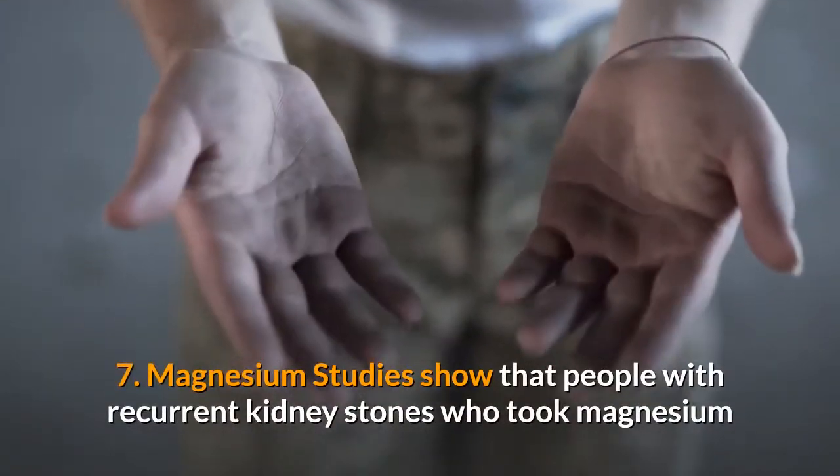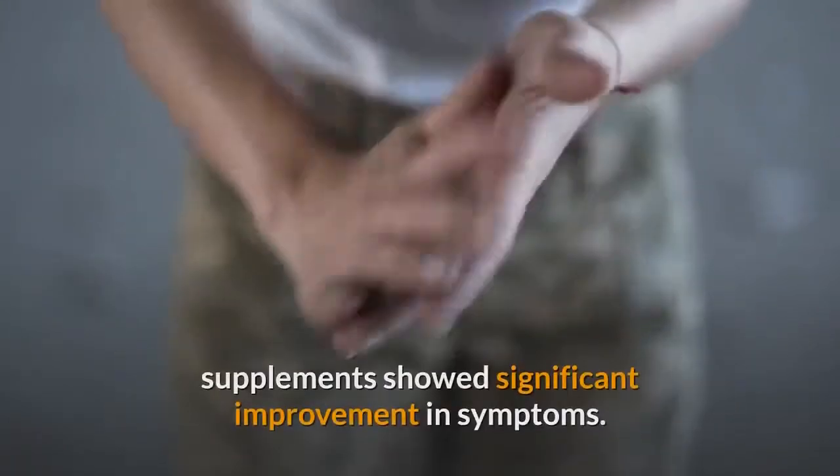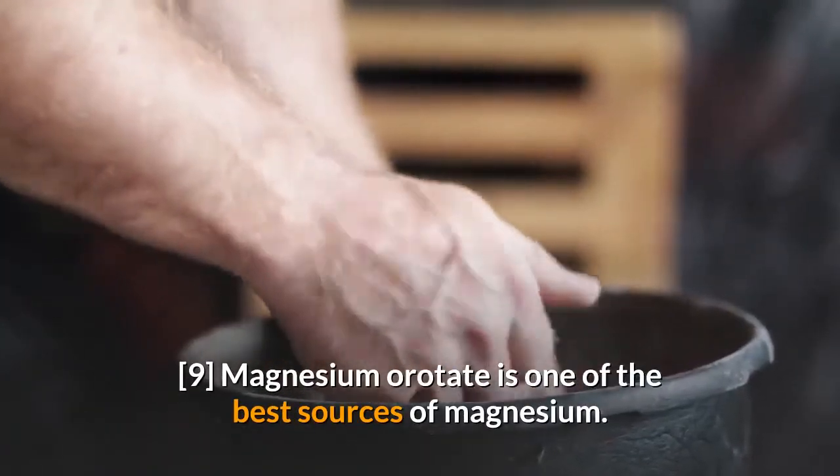7. Magnesium. Studies show that people with recurrent kidney stones who took magnesium supplements showed significant improvement in symptoms. Magnesium orotate is one of the best sources of magnesium.